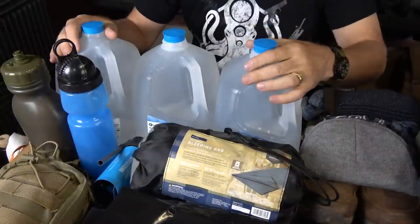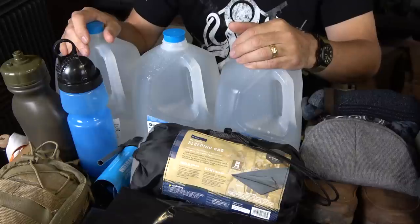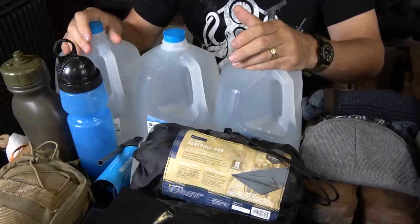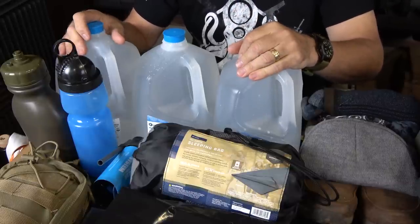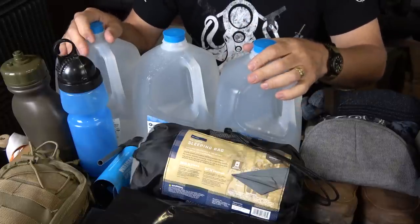I base all of my kits on the rule of three: three minutes without air, three hours in harsh conditions, three days without water, and three weeks without food. Medical and self-defense kind of flow in between that.